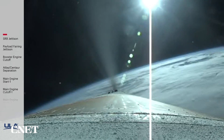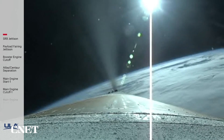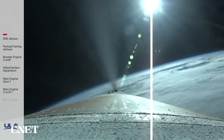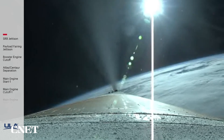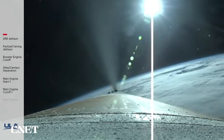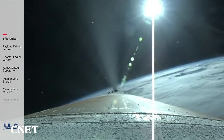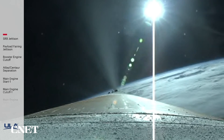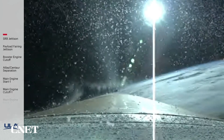The Centaur reaction control system is now pressurizing to flight level. System response looks good. Coming up on three minutes into flight. RD-180 now throttling to maintain a constant 2.5G acceleration limit. Seeing good response on the RD-180. Body rates continue to look good throughout boost phase. Now passing three minutes, 20 seconds into flight. Approximately one minute now remaining until BECO.